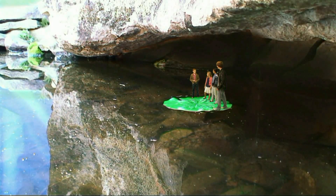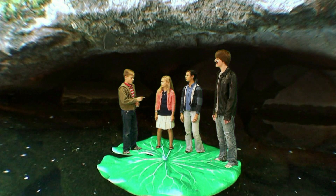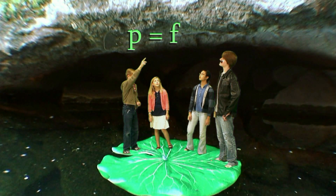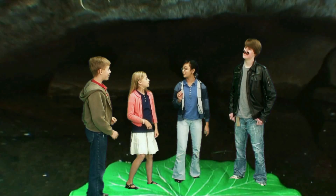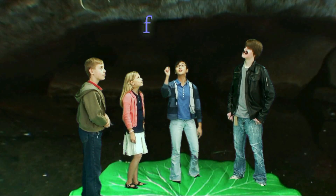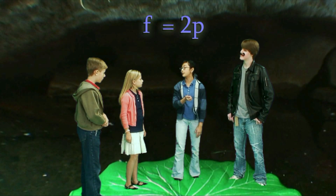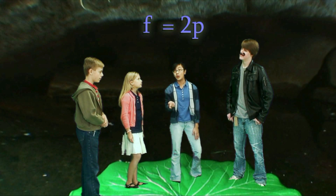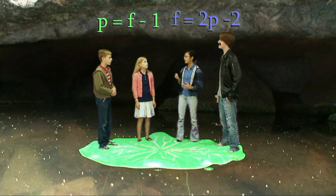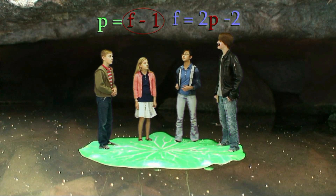First, we know there has to be one less lilypad than there are frogs, because when each lilypad has one frog on it, there is an extra frog. So the number of lilypads, P, is equal to the number of frogs, F, minus one. We also know that when there are two frogs per pad, there will be an extra empty lilypad. So F equals 2P minus 2. This gives us two equations with two variables, F and P. We substitute P, which is F minus one, from our first equation into our second equation.